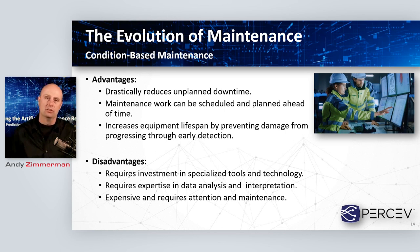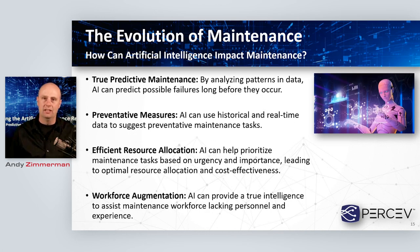Condition-based maintenance can drastically reduce unplanned downtime, allows us to schedule maintenance work ahead of time using a data-driven approach, and generally increases the overall lifespan of equipment by detecting issues earlier. However, this typically requires investment in specialized tools, technology, and training. In order to effectively implement a condition-based monitoring solution, we need expertise in data analysis and interpretation — all of which can be expensive and hard to maintain. But it sets the stage nicely for what we're talking about with the rest of this presentation: truly predictive maintenance.